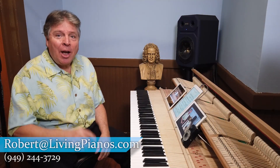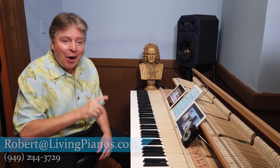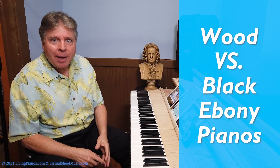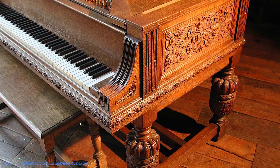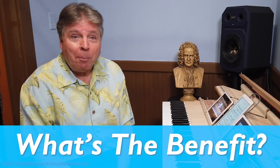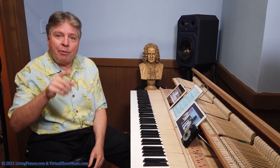Welcome to livingpianos.com. An interesting question is: which are better, wood pianos or black ebony pianos? When you go to the symphony, that classic black piano is on stage. But sometimes you see exotic woods like rosewood, or carved pianos that cost substantially more. You wonder, is there a benefit to wood pianos versus black pianos? That's an interesting question with many ramifications.